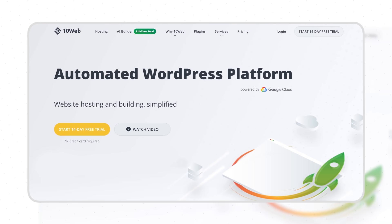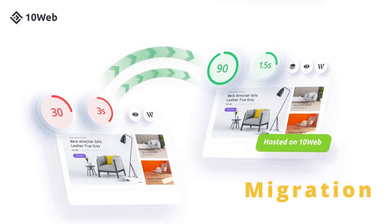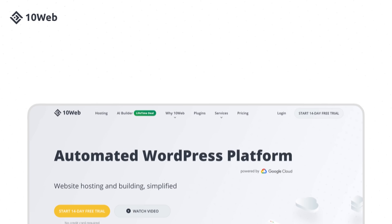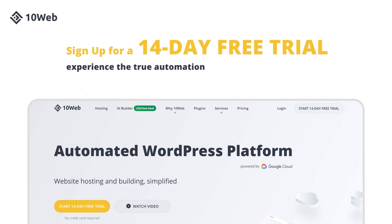This video was brought to you by TenWeb, an automated WordPress platform designed for agencies. Automate hosting, speed optimization, migration, site building and management and skyrocket your agency growth. Sign up for a 14-day free trial and experience true automation.